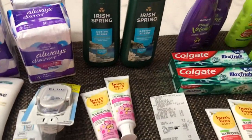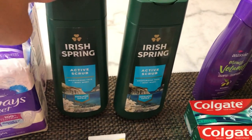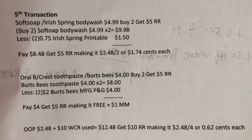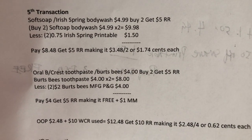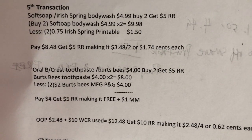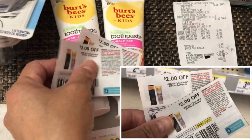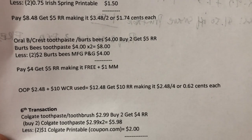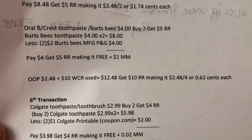In the fifth transaction, I did again the IrisSpa and SoftSoap deal — four ninety-nine, buy two get five dollar register reward. I picked the IrisSpa Active Scrub Body Wash. The two are nine ninety-eight; I used a two seventy-five IrisSpa printable coupon, paid eight forty-eight, and got my five dollar register reward — making it three forty-eight for two, or one seventy-four each. I also used two more two-dollar Burst Bead manufacturing coupons from P&G — the two at eight dollars less four in coupons, paid four dollars, got five dollar register reward — free plus one dollar money maker.